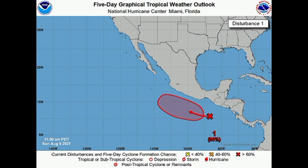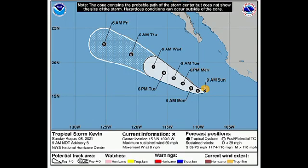Kevin is a tropical storm that is strengthening. It currently has sustained winds of 60 miles per hour and is accelerating to the west at eight miles per hour. By tomorrow evening we're expecting it will become a category one hurricane, though it is not expected to become very strong due to cooler waters moving in.